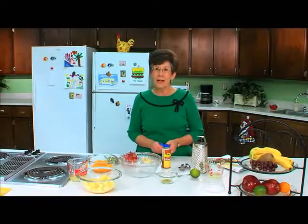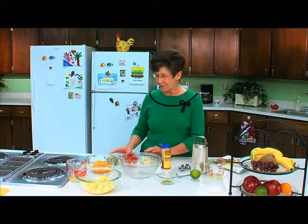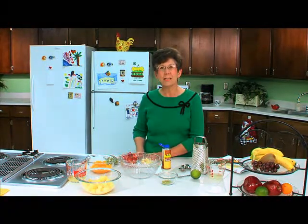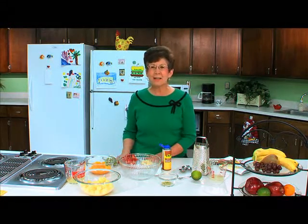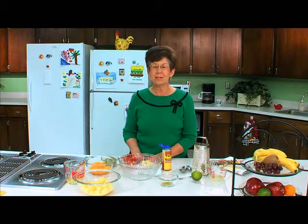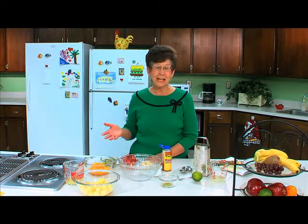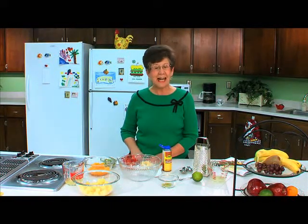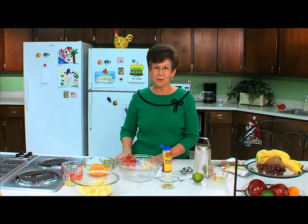We're going to be preparing honey lime salad. I received this recipe from the Dole Company, their monthly Dole Nutrition Newsletter. It's a little bit different — it has a different taste because of some of the ingredients. Someone asked me earlier today are you going to be using yogurt. I love yogurt salads, but this salad has no yogurt in it.